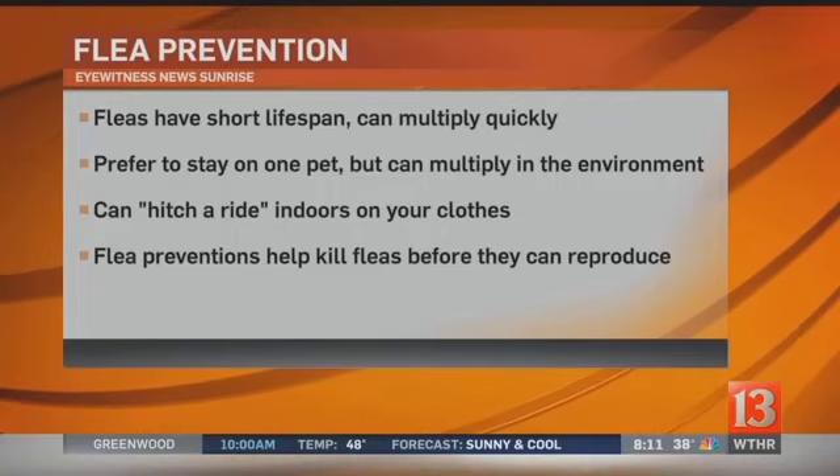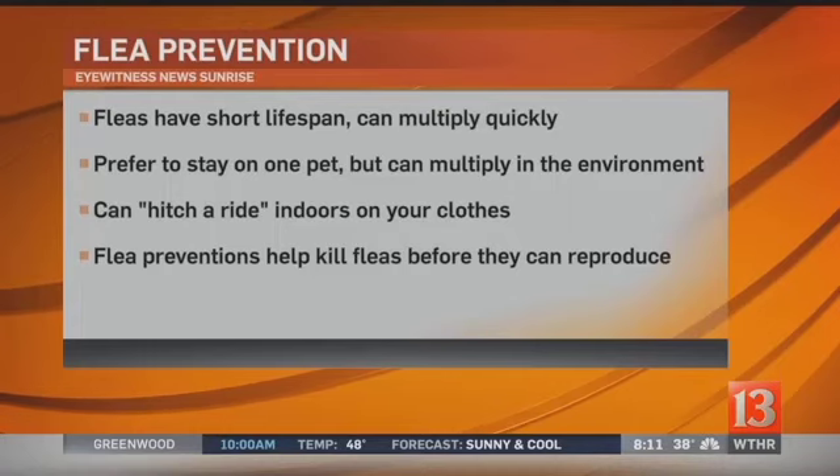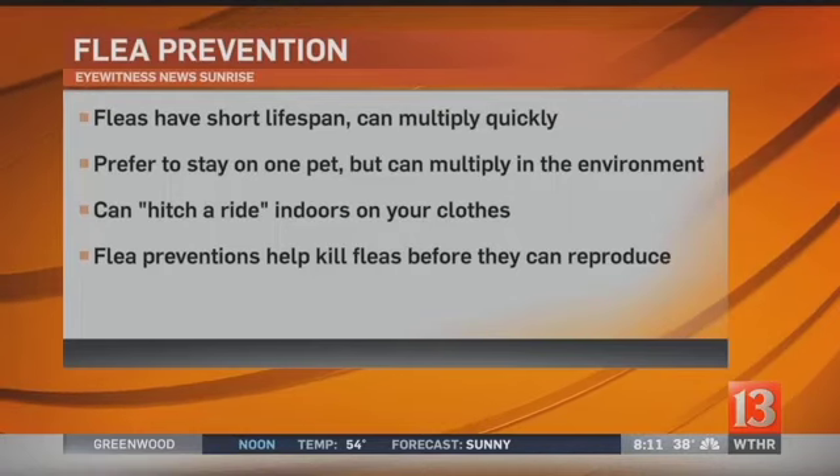Isn't that always the key — prevention? So it's time to start now. Yes, exactly. Dr. Crowe, we thank you so much once again for joining us. And all you pet owners out there, there are ways to prevent fleas. Thank you.